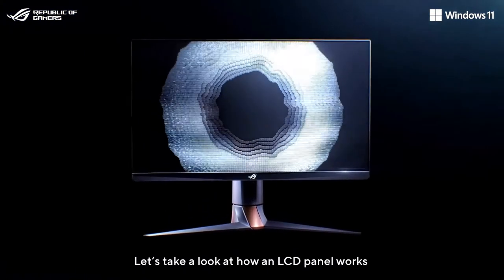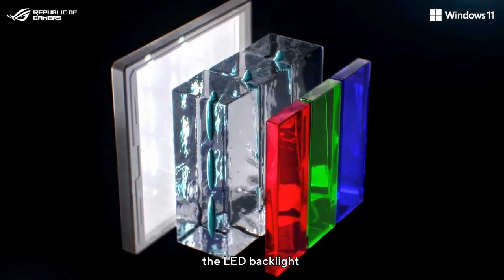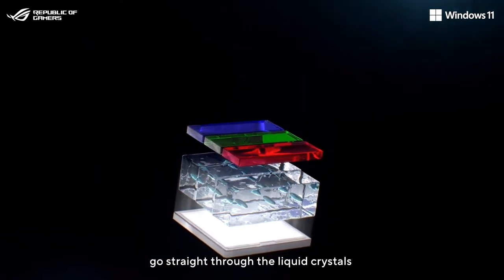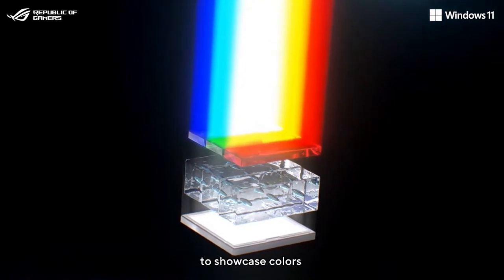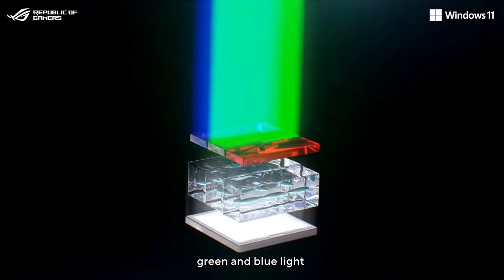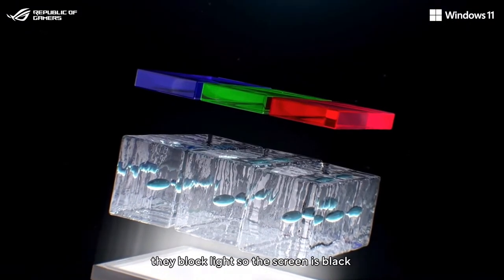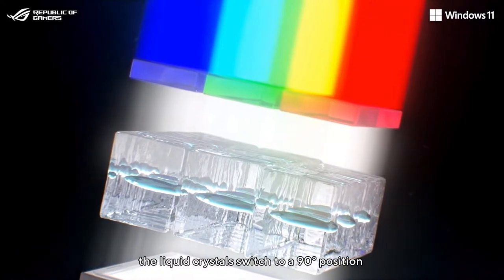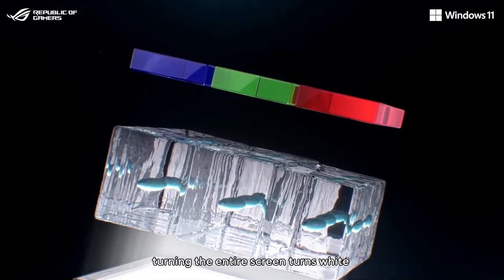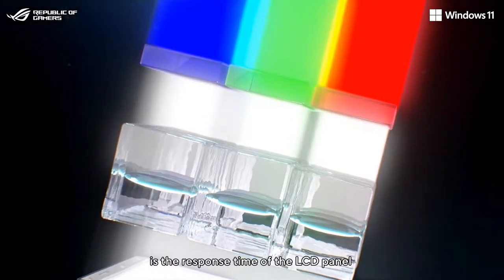Let's take a look at how an LCD panel works. Here's a simplified structure of a single pixel — it's made of three main elements: the LED backlight, liquid crystals, and the RGB color filter. The light emitted by the LED backlight goes straight through the liquid crystals then to the RGB filter to showcase colors. Voltage is supplied to control the orientation of liquid crystals to change the proportions of red, green, and blue light to create various colors. When the liquid crystals are in their natural state, they block light so the screen is black. When voltage is supplied, the liquid crystals switch to a 90-degree position and allow the light to go through, turning the entire screen white. The duration the liquid crystals take to switch from one position to another is the response time of the LCD panel.